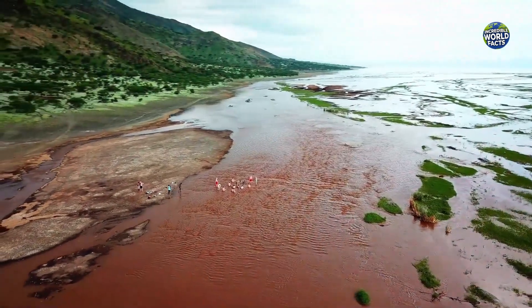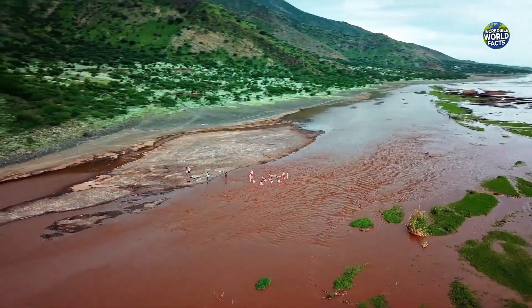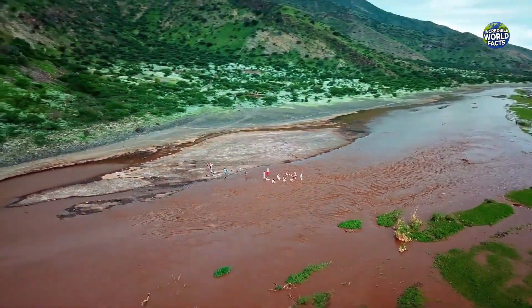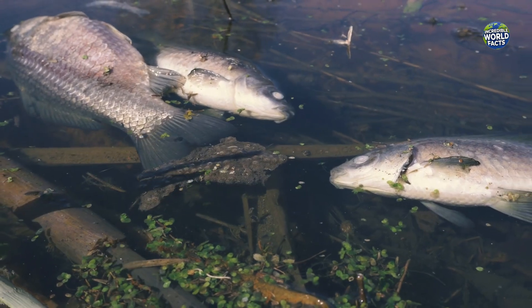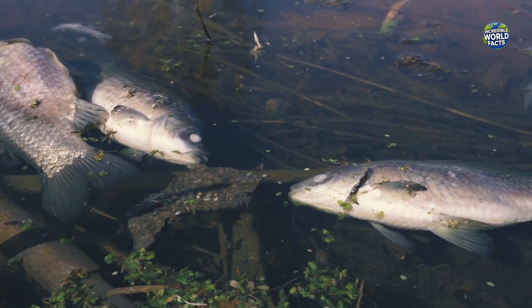If you hear about a lake that turns creatures to stone, remember that Lake Natron is more than just a bizarre oddity. It's a natural marvel that balances death and life in one of the planet's most extreme environments.